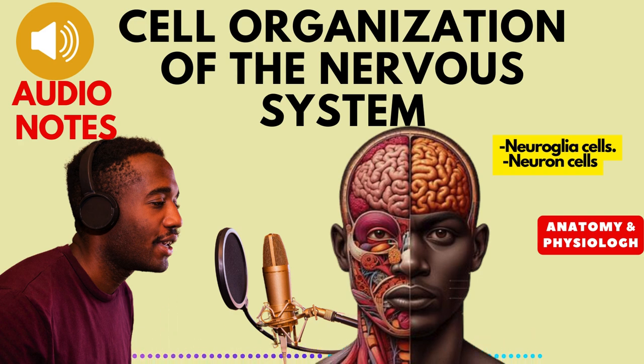3. Tumor formation. Interestingly, neuroglia cells, while vital, can sometimes become cancerous. These tumors, though less common than neuronal tumors, can have significant consequences for nervous system function.